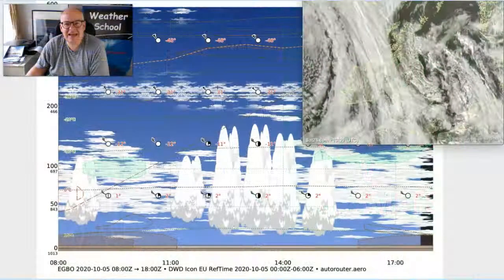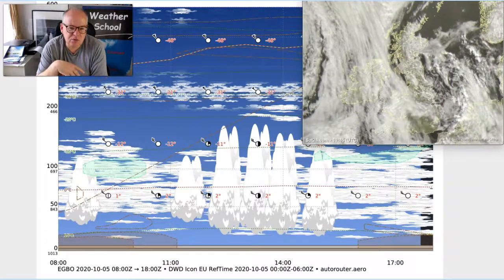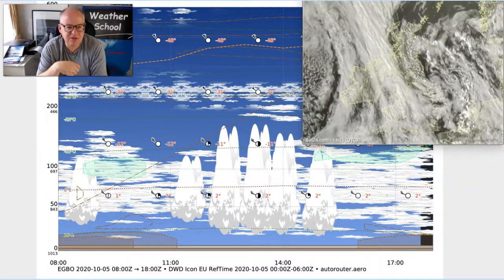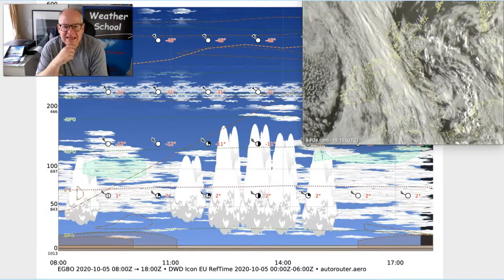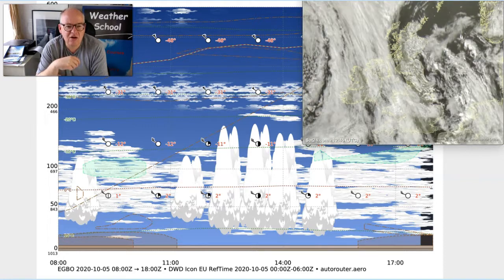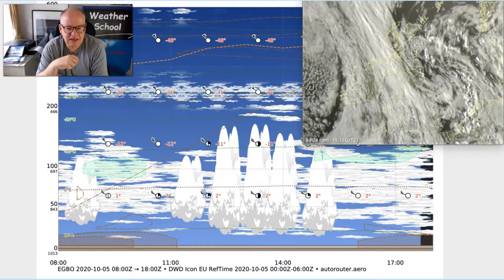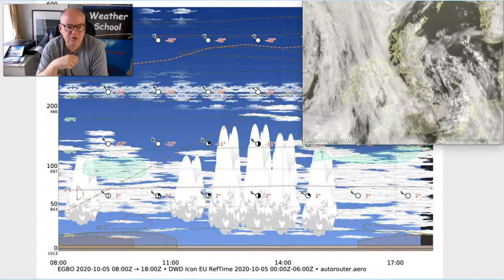Hi everyone, Simon Keeling here. Thanks again for watching. There are times when it's useful to review forecasting tools and the information that we have available to us, and what I've been doing over the weekend is actually taking a look at the GRAMET forecasts that are available. You can get these from various different places on the web and this one's from Autoroute Adults Aero.